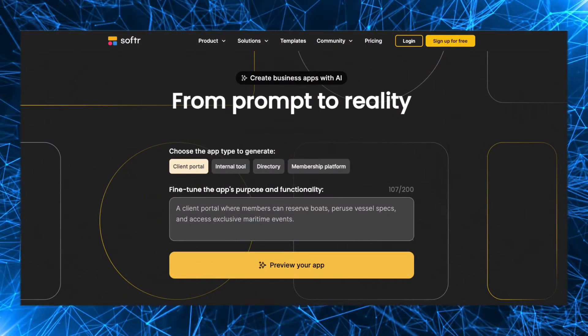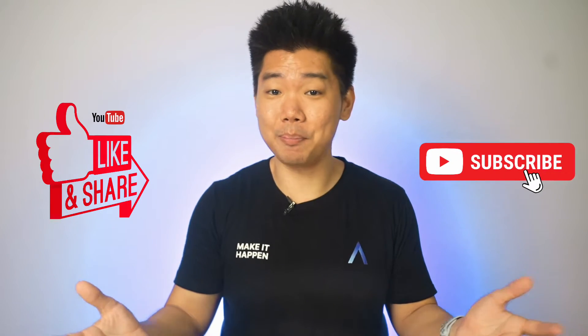That AI app generator is impressive and I know you want to play around with it. For those who are interested, the link is in the description. Go ahead, sign up for an account and check out the Softr AI app generator. If you're already done listening to me, go ahead and leave a like and a sub on the way out.